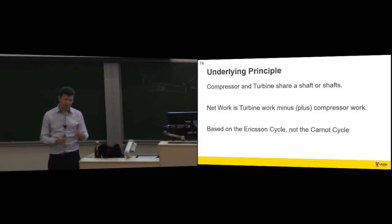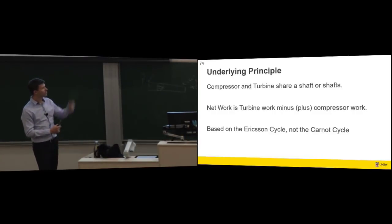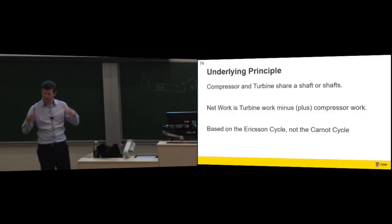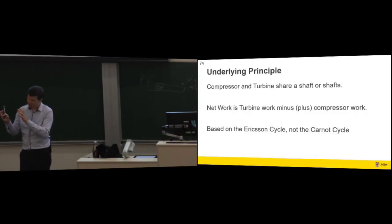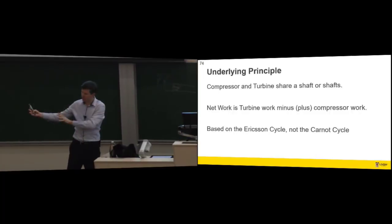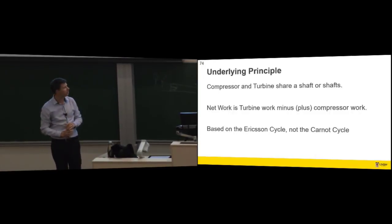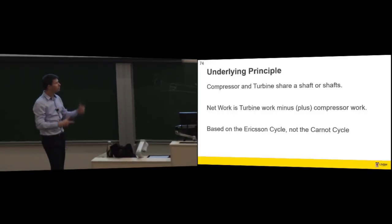You would normally have the compressor and the turbine share a single shaft, so they run at the same speed. Or you might have a set of shafts — a first-stage compressor and second-stage turbine, and a second-stage compressor and first-stage turbine — so you can have them running at different speeds. Your net power out of the system is the work out from the turbine minus the work in to run the compressor.